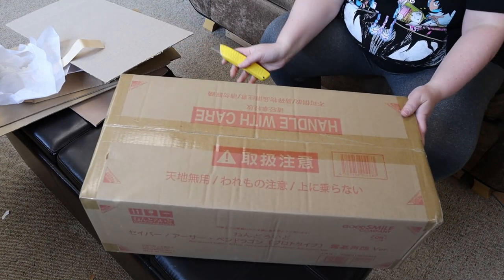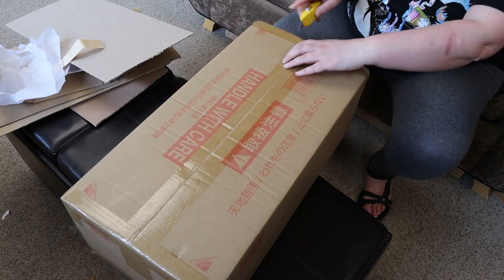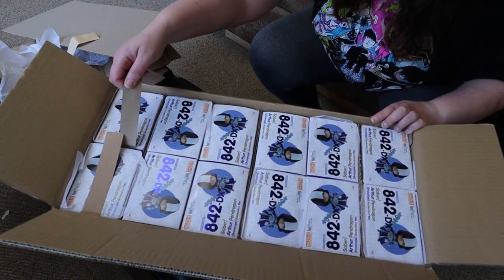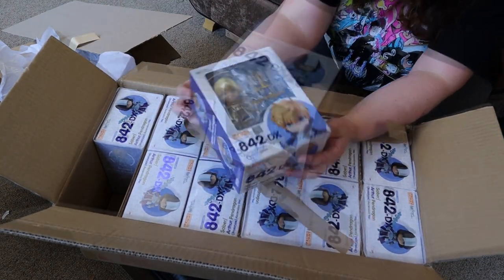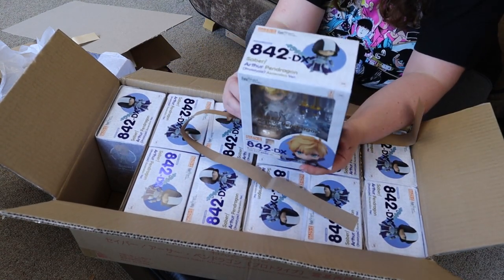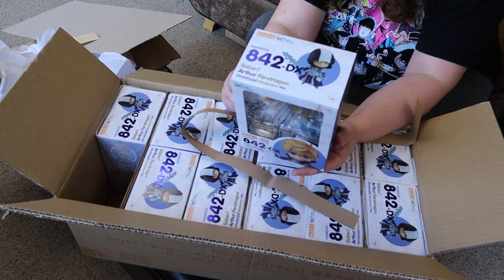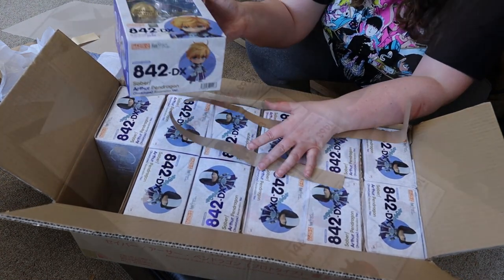This is another Fate one — this is Arthur Pendragon. This is actually the re-release of the Prototype Ascension version, and these are all the DX versions. Because this is a re-release we've already had him in stock, so it will take us less time to get him on the website since the pictures should already be taken and there are really no changes in his box or design. That speeds up the whole process a lot.